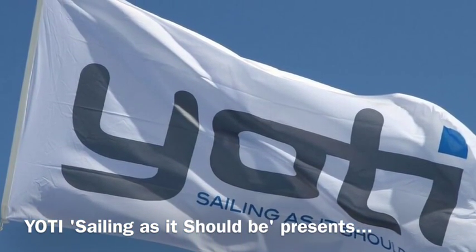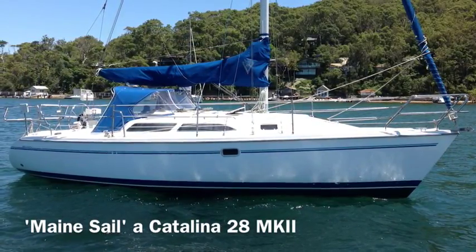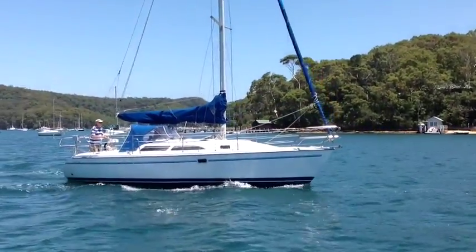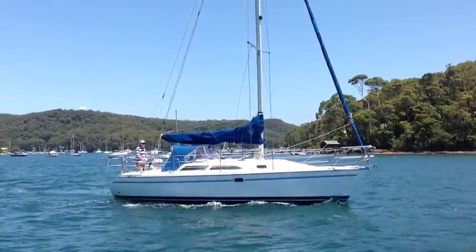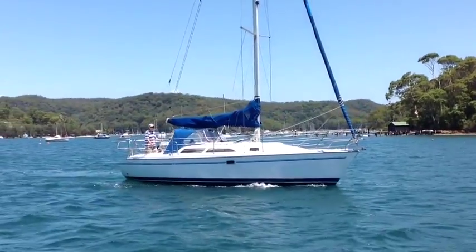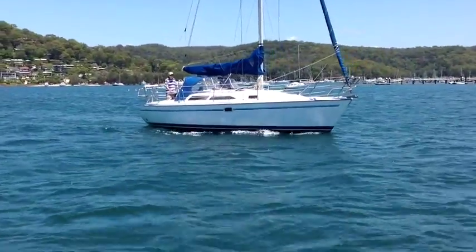Hello and welcome back to Yachty. Today we're on Pittwater again. We're looking at a Catalina 28 Mark II named Mainsail. She was purchased new from the Catalina dealers on Sydney Harbour in 1996, so she was launched new in 1996.